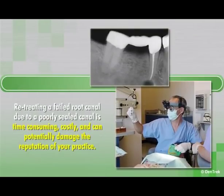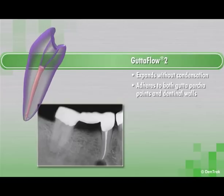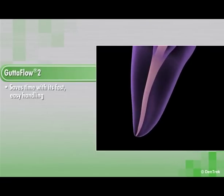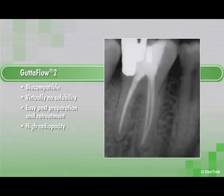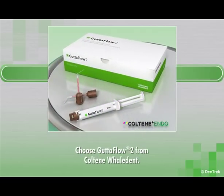Retreating a failed root canal due to a poorly sealed canal is time consuming, costly, and can potentially damage the reputation of your practice. Gutta-Flow 2's unique ability to expand without condensation and adhere to both gutta percha points and dentinal walls allows you to achieve exceptionally tight seals without heating the material and without worrying about shrinkage. Gutta-Flow 2 saves time with its fast, easy handling — it flows easily into even the smallest dentinal tubules and doesn't require the use of a sealer. The material is biocompatible and has virtually no solubility, and the advanced formula allows for easy post-preparation and retreatment while providing high radiopacity. For fast, economical root canal procedures that produce extremely tight seals every time, choose Gutta-Flow 2 from Coltene Whaledent.